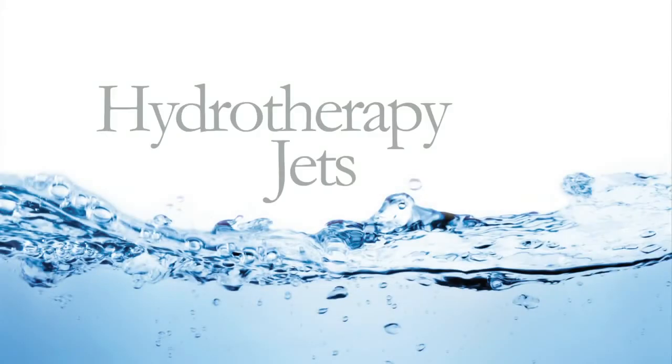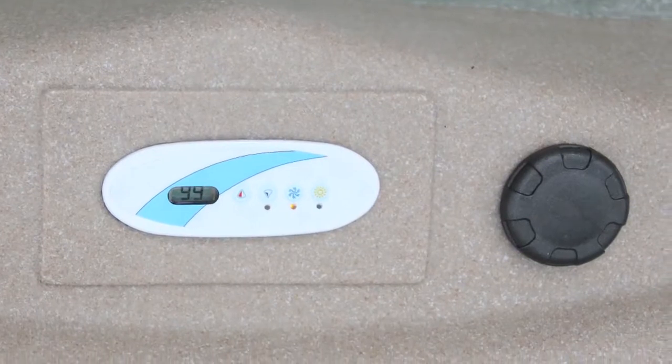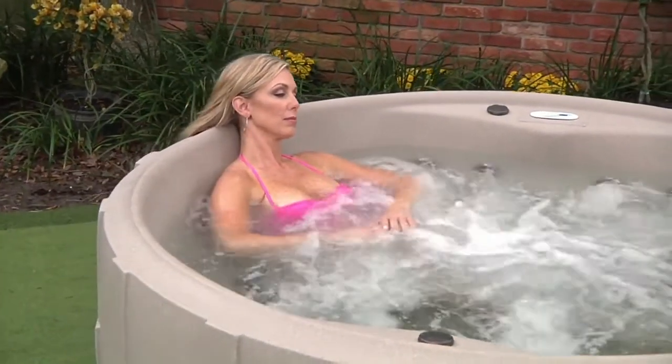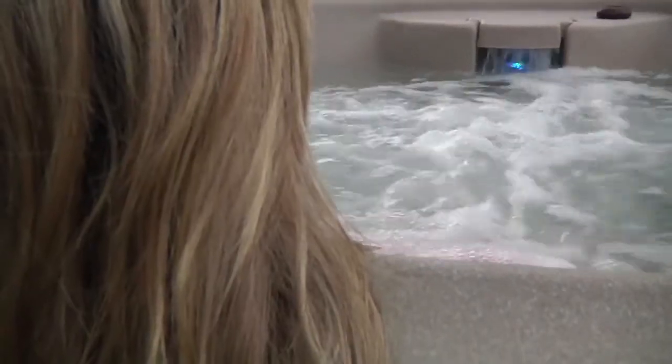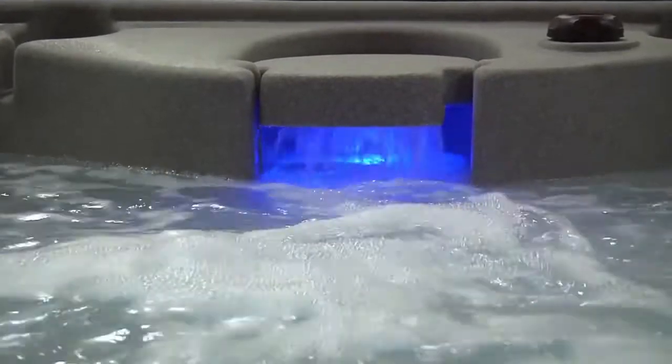Our powerful hydrotherapy jets and soothing warm water harmoniously work to relieve stress in your own backyard. Your massage can be customized from soft to deep by simply adjusting the convenient air controls. Activate your imagination and enhance your relaxation with our soothing cascading waterfall illuminated with 9 chromotherapy settings glowing from the LED lighting.